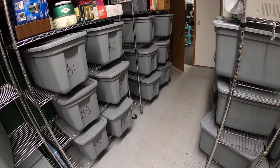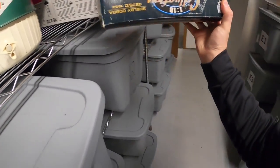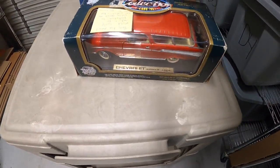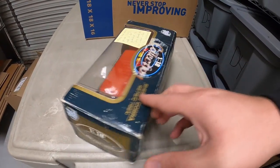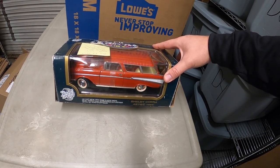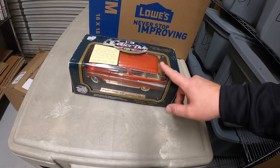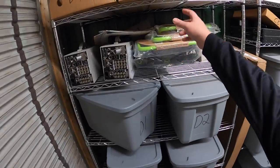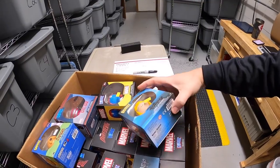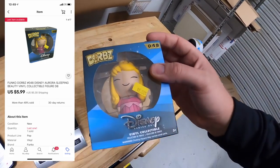Last thing we're pulling today is a car — this one right here. The box says Shelby Cobra but it's actually a Chevy Nomad. In the listing I did not show the box — I'm just putting it in the box for extra protection and I left a little note for the buyer explaining why it's in a different box. That sold for $14.99 plus shipping — I got it at a garage sale three weeks ago for $4. I also sold something else in D8 that I didn't catch earlier — it is Aurora from Sleeping Beauty. This sold for $5.99 plus shipping.